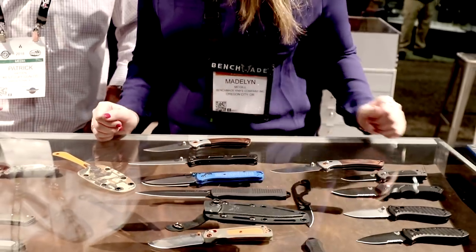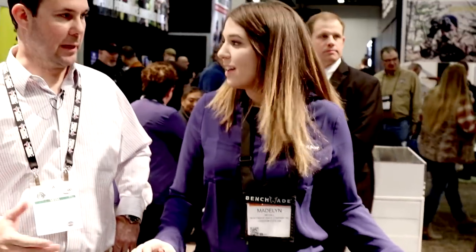And like all Benchmade, made in the United States. Lifetime sharpening warranty — you can always send it back to us and we'll take it apart, clean it, replace your clips, springs, and screws, and get a new factory edge on that for you.